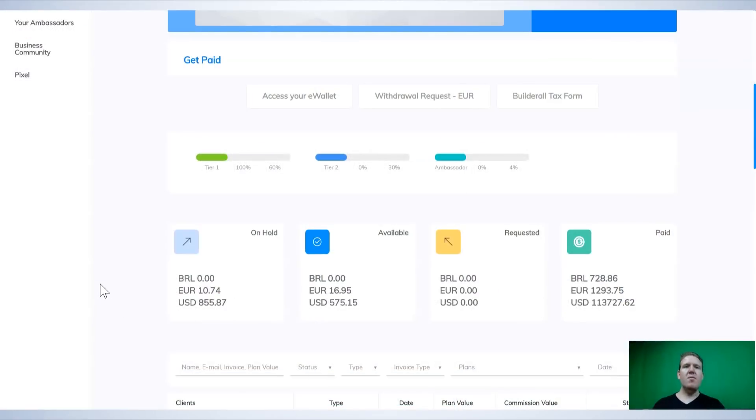So I'm now on my dashboard so you can see the results that I've actually had with Builderall — you can tell I'm not just blowing smoke. You can see here in the paid column that I've earned 728 Brazilian reals, 1,293 euros, and $113,727. There's also another $1,300 to be paid, so that's over $115,000 US dollars that I've earned with the Builderall program so far. With the way things are going, I hope to 10x that next year.